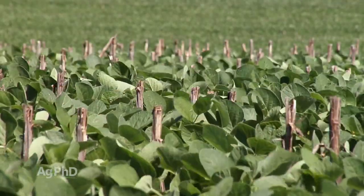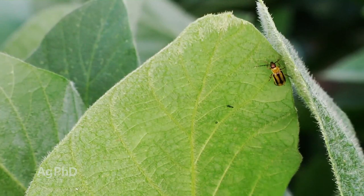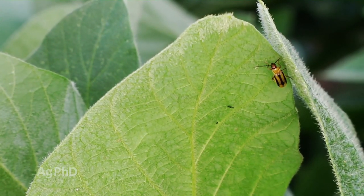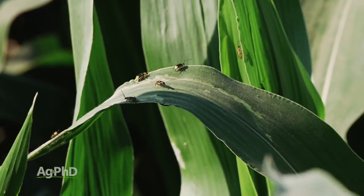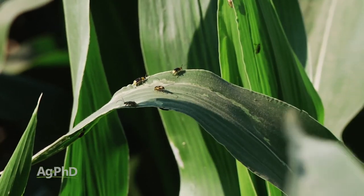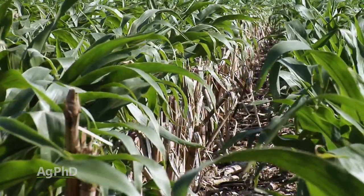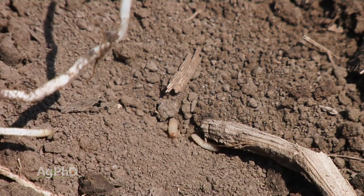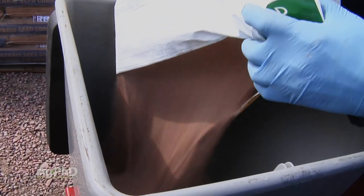Crop rotation can certainly help, but these adult beetles can move around from field to field. So even if you are in a corn-soybean rotation, if there's a lot of corn in your area, you're at risk. Going into 2019, many farmers are considering continuous corn acres. Where you absolutely have to make sure you're addressing rootworms — either with trait or insecticide, and in some cases both.